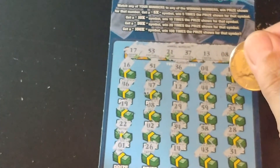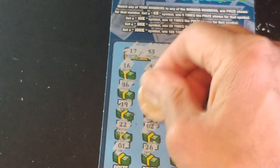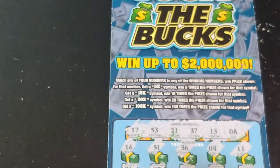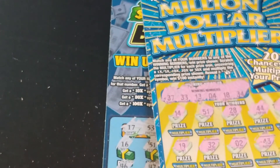The only thing we have is the 8. Let's see what we have underneath — we have a $30 win. So definitely a profitable session: $20 on this ticket for $30, a $10 profit. The other was a break-even, so we made $10 on the session. Not a bad deal.